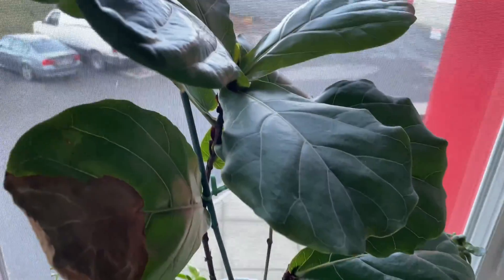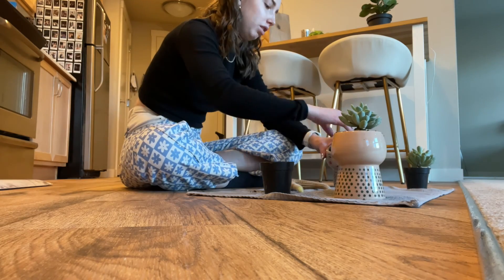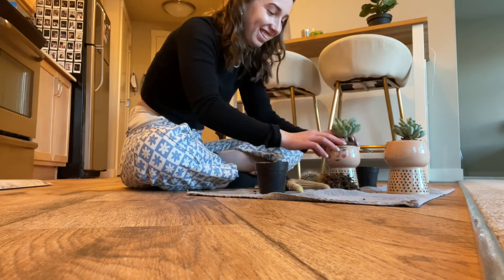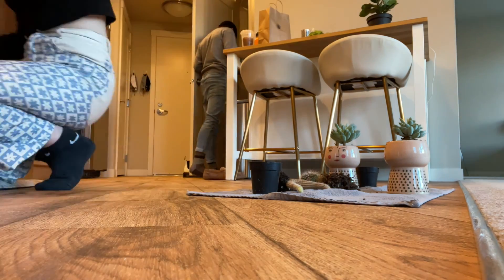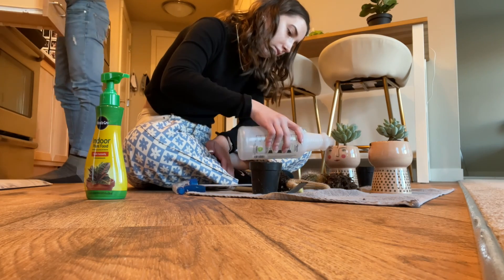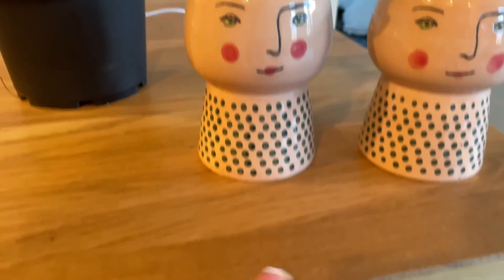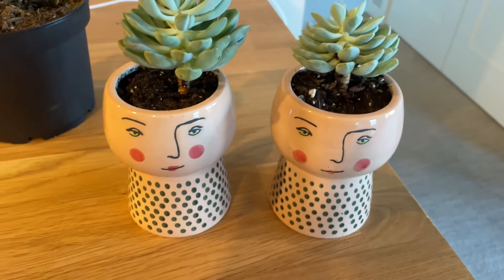He's finally kind of starting to come back to life, so I'm going to hope he continues doing well. These are the little baby succulents in the little head plant pots — I think they look so good. Hopefully they'll be decently healthy. The only thing is these pots don't have drainage, but I think this style of succulent suits these pots better than the little cacti I had in them for a while.